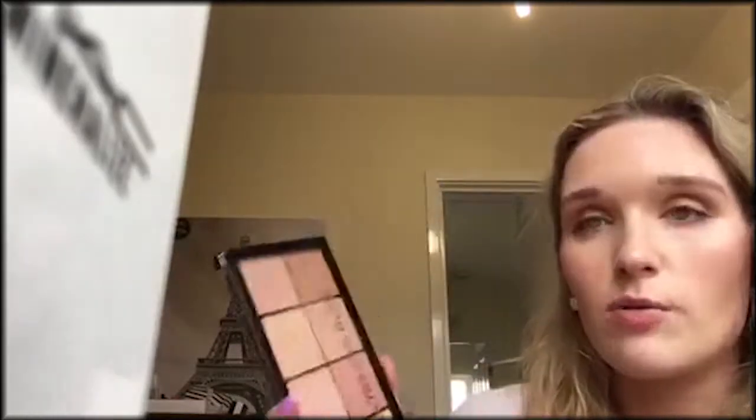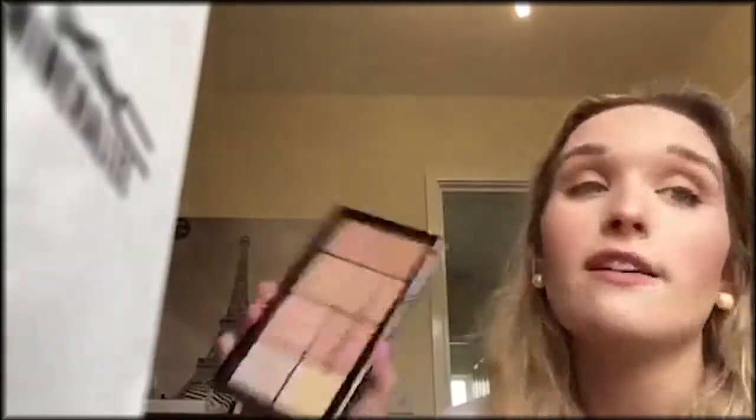I would definitely check out Tan Beauty and Superdrug. Sometimes they have three-for-two deals or spend £12 and get a free palette. Definitely check them out — worth every single penny. That's the end of my video. Please like and subscribe and I'll see you in my next video, guys. Bye.